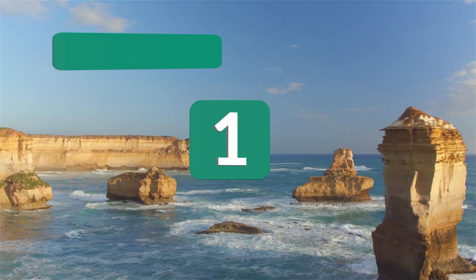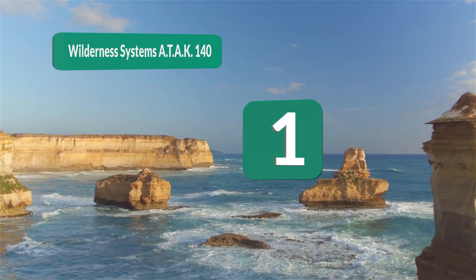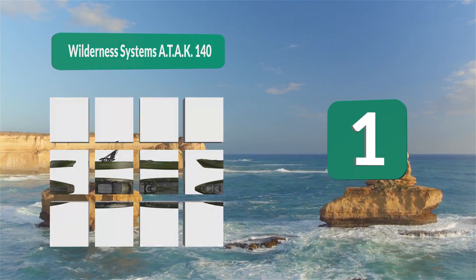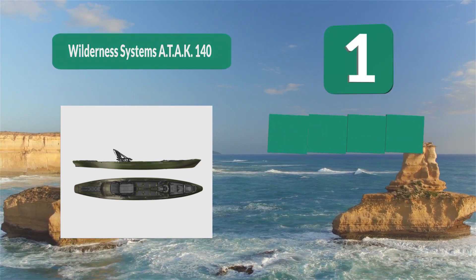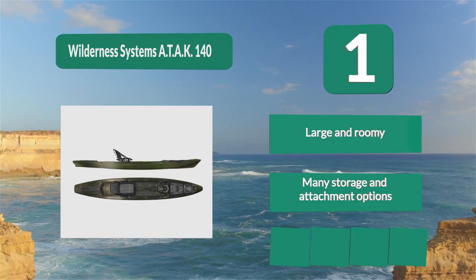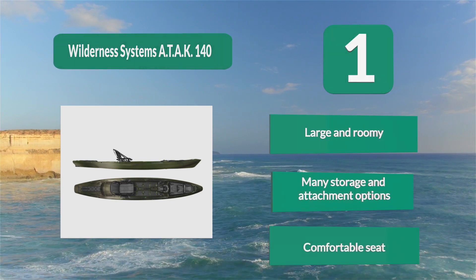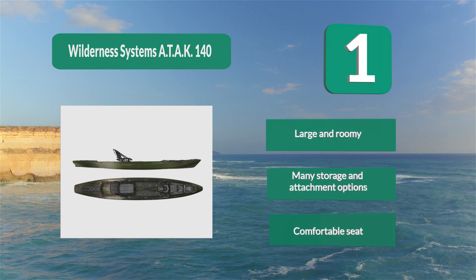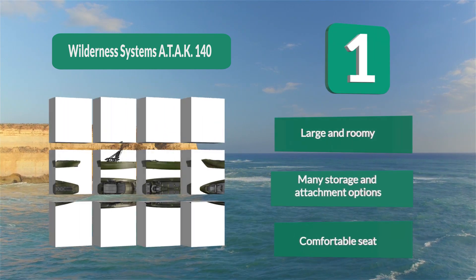Number 1: Wilderness Systems ATAK 140. Accessory tracks are placed all over the boat, and rigid ergonomic carry handles are positioned on the sides as well as the bow and stern. The boat weighs 95 pounds, can carry 550 pounds, and can be rigged with a trolling motor. Large and roomy, with many storage and attachment options and a comfortable seat.